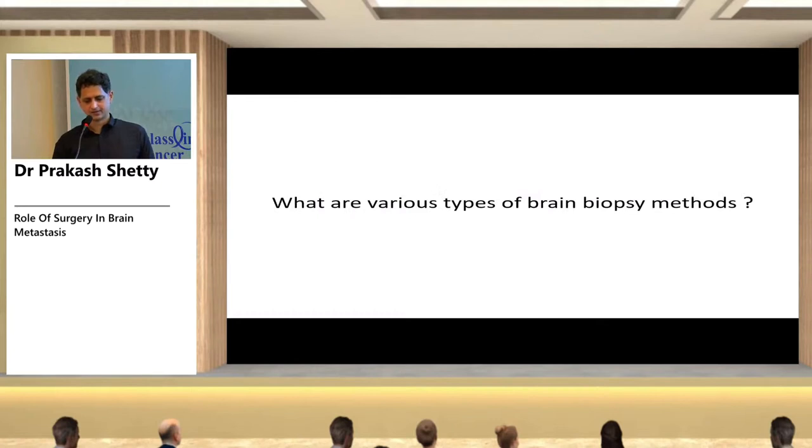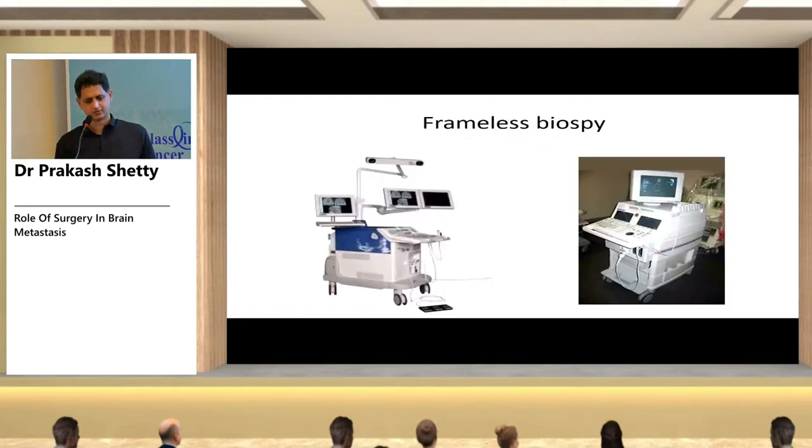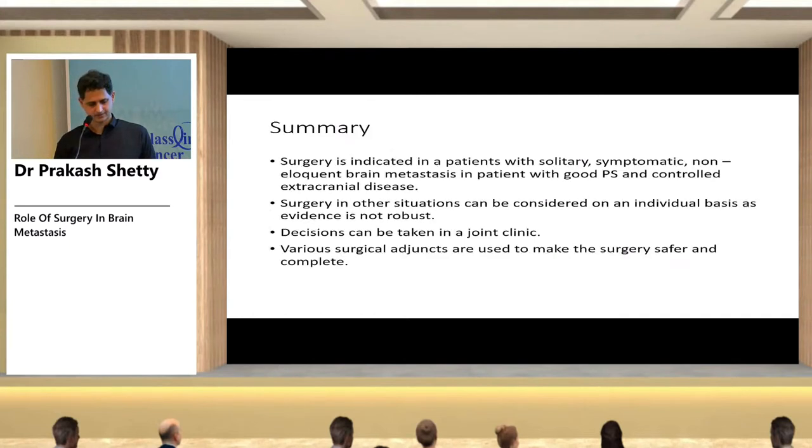Biopsy methods available include stereotactic frame-based stereotaxy, frameless navigation-guided biopsy, and ultrasound-guided biopsy. Complications of surgery include neurological deficit, infection, and seizures. Morbidity rates vary between 3.9 and 6 percent; mortality is 0.7 to 1.9 percent. In summary, surgery is indicated for solitary, symptomatic, non-eloquent brain metastases in patients with good performance status and controlled extracranial disease. Surgery in other situations can be considered on an individual basis; various surgical adjuncts are used to make surgery safer and more complete.